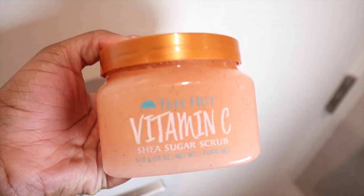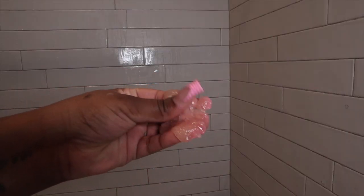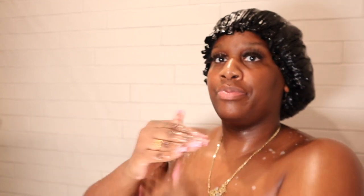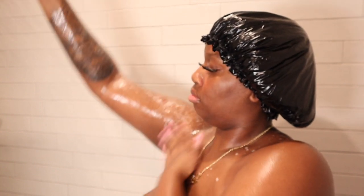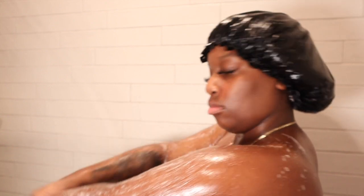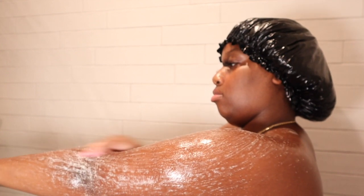To exfoliate, I use the Tree Hut vitamin C shea sugar scrub, and I usually exfoliate two days out of the week. This stuff smells so good — your whole shower is going to smell like it. This body scrub makes your skin so soft and smooth and helps your skin glow. I exfoliate my whole body.